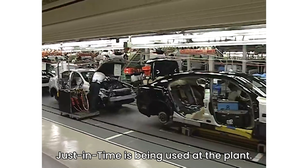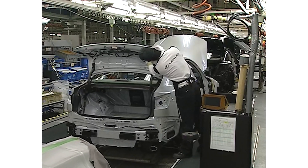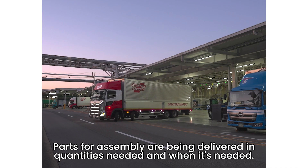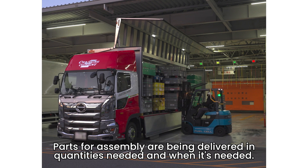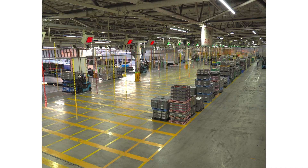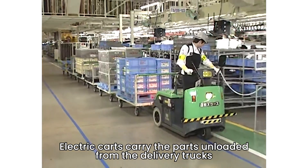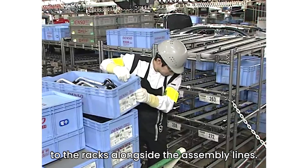Let's take a look at how just-in-time is being used at the plant. Parts for assembly are being delivered in quantities needed and when it's needed. Electric carts carry the parts unloaded from the delivery trucks to the racks alongside the assembly lines.